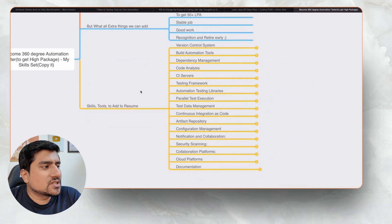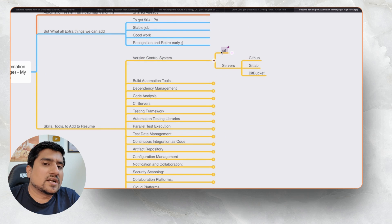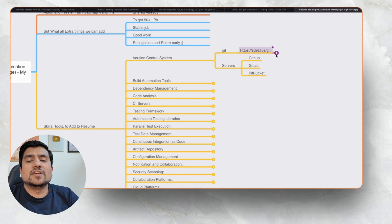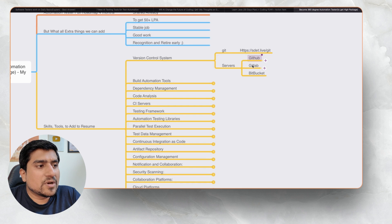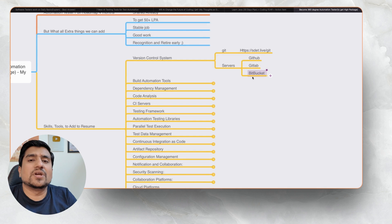Let me start with the skills you can add to your resume. Version control-wise, please start adding Git. If you don't know Git, I highly recommend a two-hour free training at sdat.live/git — you will become a master of Git and get a certification. Also learn about GitHub, GitLab, and Bitbucket, which are used very frequently. Throughout my 12 years of experience, I've seen Bitbucket, GitLab, and GitHub all being used — you can use whichever is available.